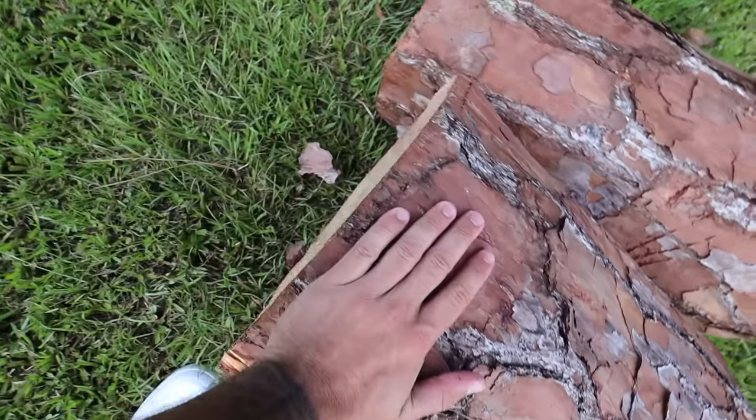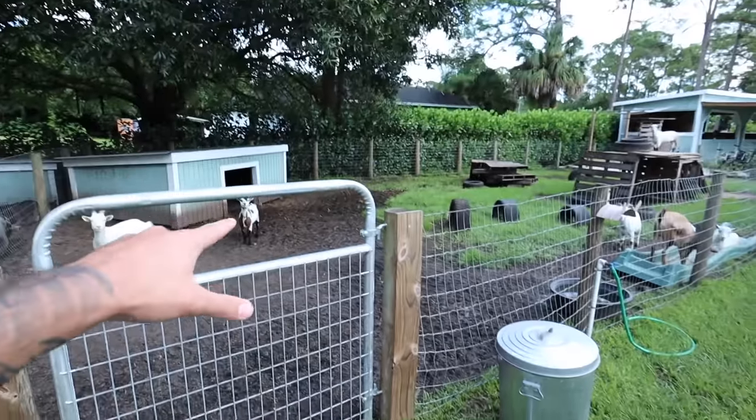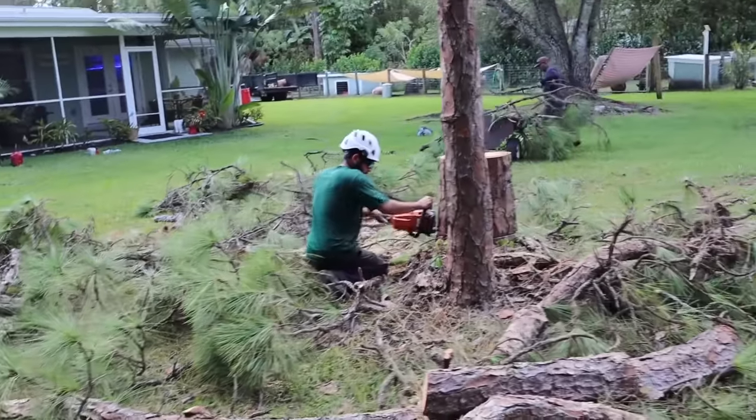I saved two of the stumps for the goats because we're going to be doing a goat enclosure remodel very soon — making a two-story goat house, so that's going to be cool. I saved those stumps for that. It's going to be so much nicer without that tree. Anyway, into the fish building we go.